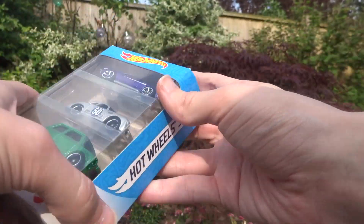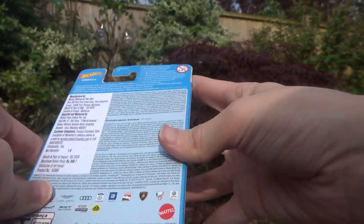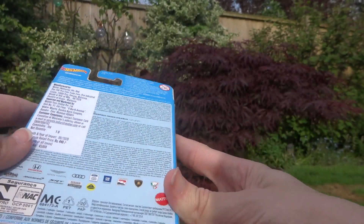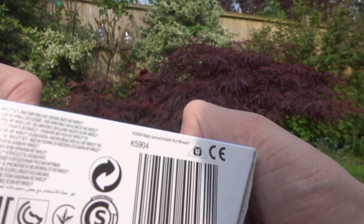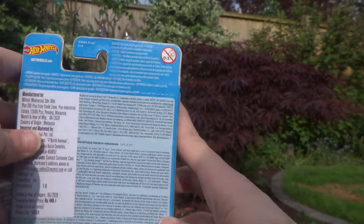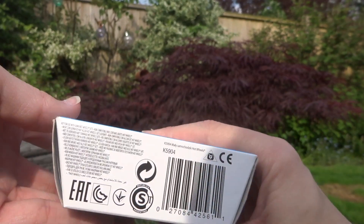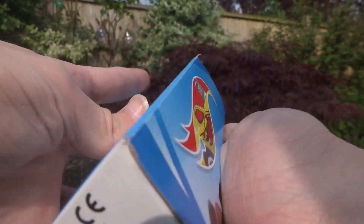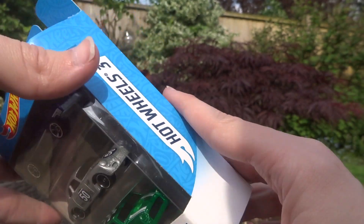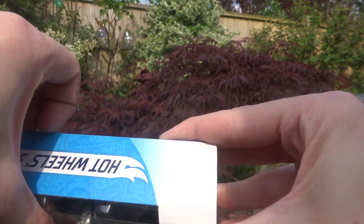This is actually old stock because it's a 2020 release. These were all probably made in Indonesia due to the fact it's a pack. And in there you've got three new cars we haven't looked at yet, so let's open them up.